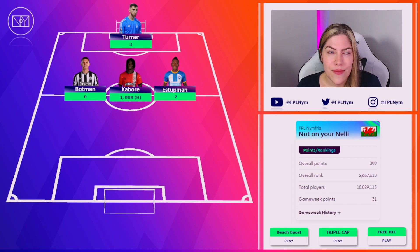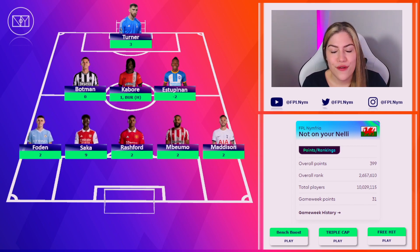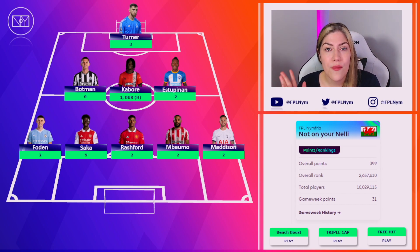I was chuffed with Kabore's two points until he got a yellow card, down to one point. Now I kind of need something absolutely magical from him on Tuesday evening. In midfield it didn't get much better — a sea of twos and Saka with his goal. Mbwemo blanked again. The main problem with holding my wildcard at the moment is that I may have to keep Mbwemo for some weeks yet if I want to do Alvarez to Watkins, which I think I'm likely going to want to. Mbwemo has really dropped off a cliff.